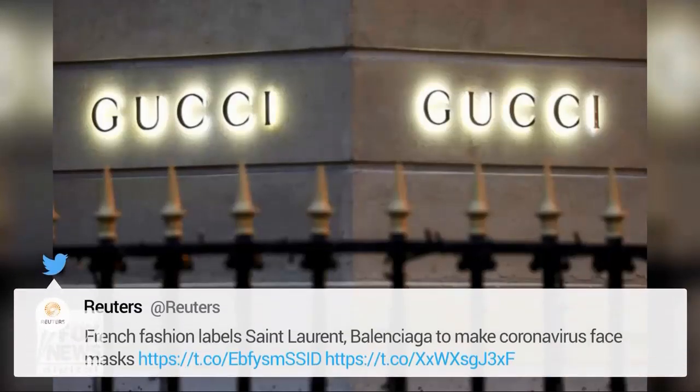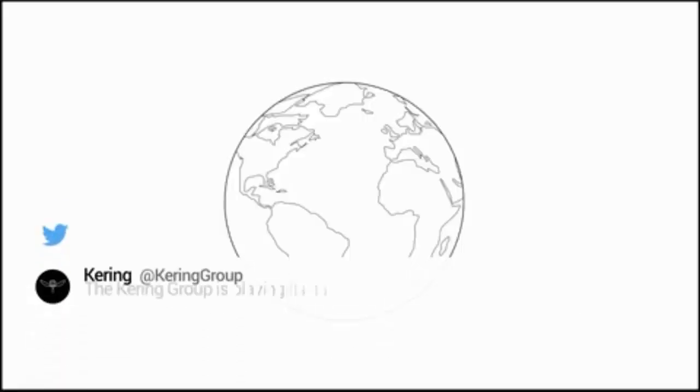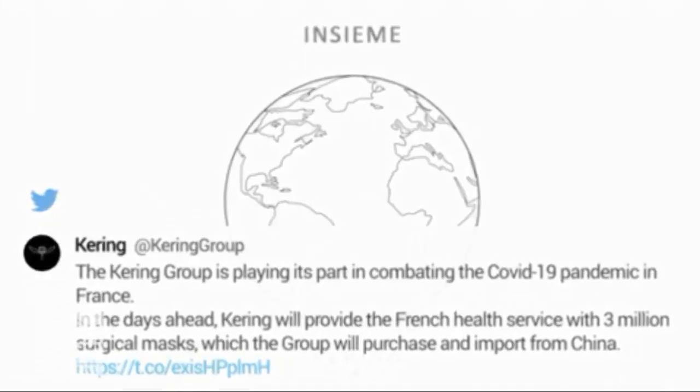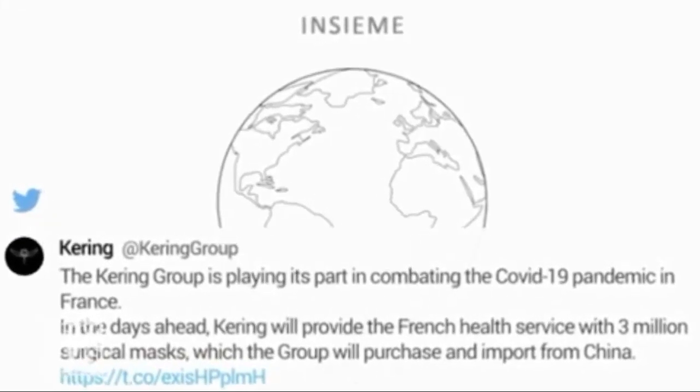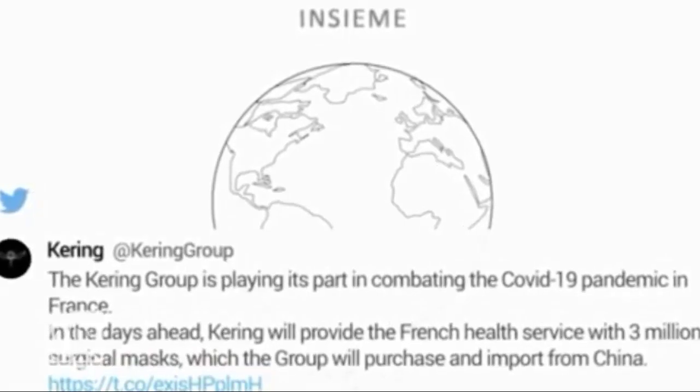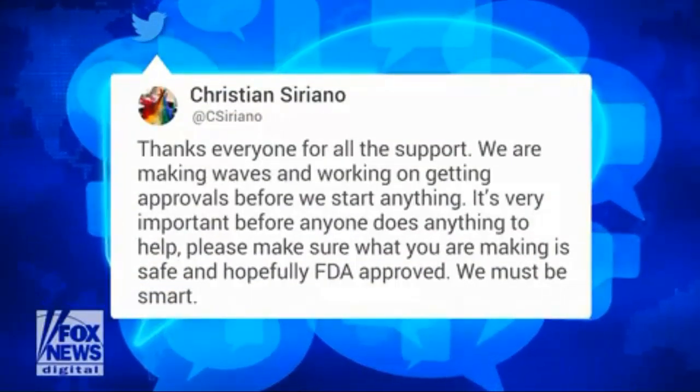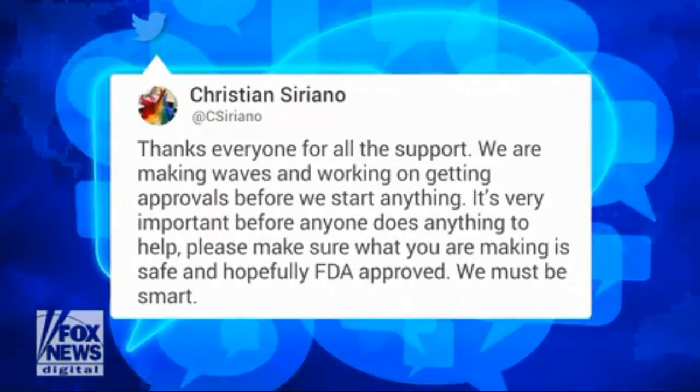The pantyhose creates a snug fit around the wearer's face, sealing in the loose edges of the mask, said Loretta Fernandez, an assistant professor of civil and environmental engineering at Northeastern University and one of the study's authors. For the study, researchers determined the percent particle removal for 10 homemade fabric masks of different designs, with and without filter layers.